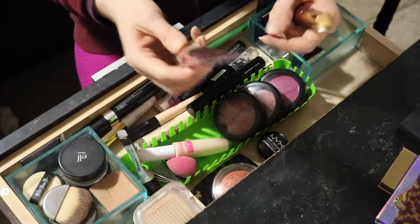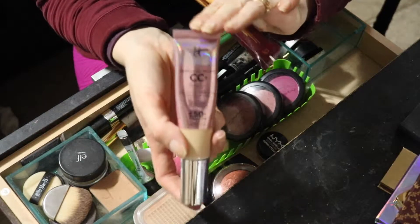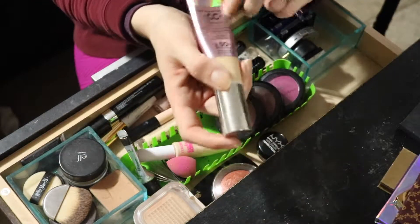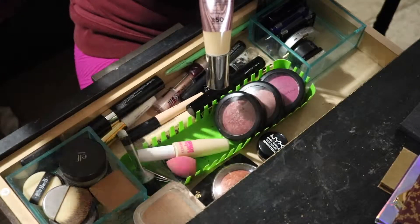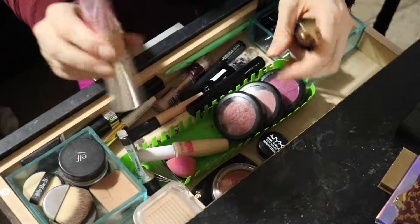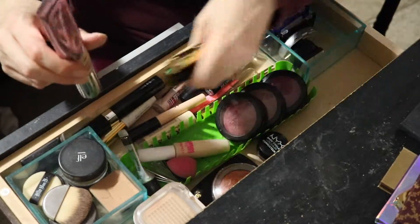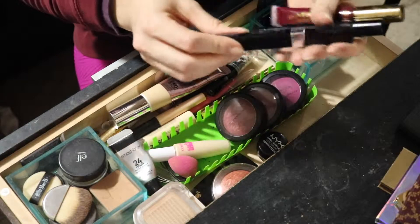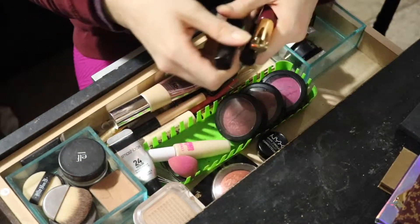So I have this IT Cosmetics CC Cream. These I don't really put in my Shop My Stash because that drawer is literally right next to me — it's at the top, almost my second everyday drawer — so I just kind of keep this like it is. And then I have two mascaras in here, well three. One's almost out the door — this one from Bella Pierre Volumizing Mascara, it's almost gone and I didn't really like it.